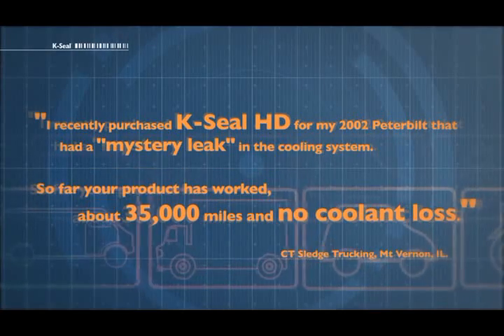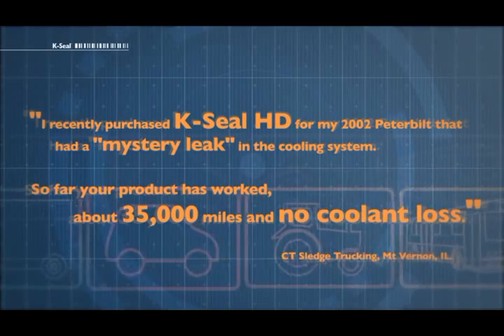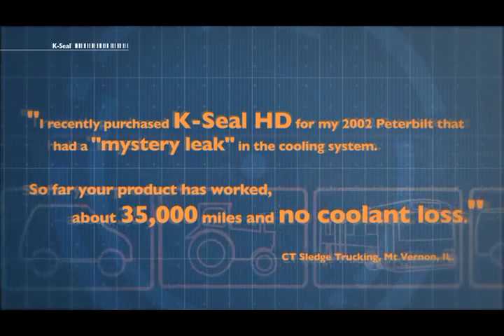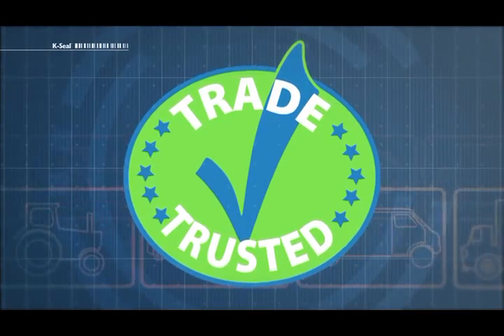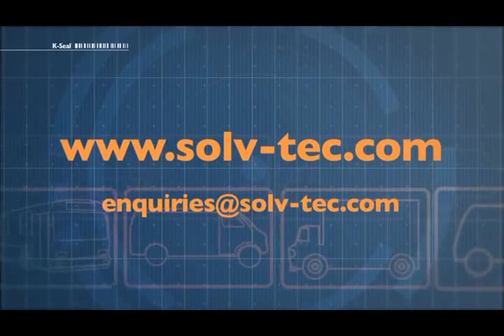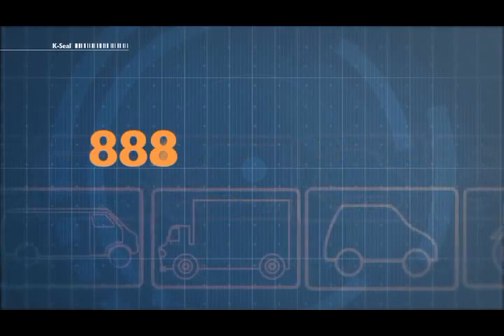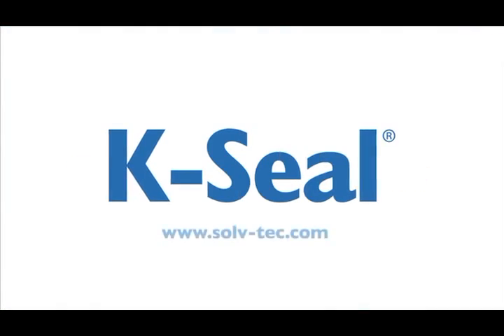I recently purchased K-Seal HD for my 2002 Peterbilt. So far your product has worked about 35,000 miles and no coolant loss. For more information visit www.solve-tech.com, email inquiries at solve-tech.com, or call toll free 888-254-0150. K-Seal, the ultimate one step coolant leak repair.